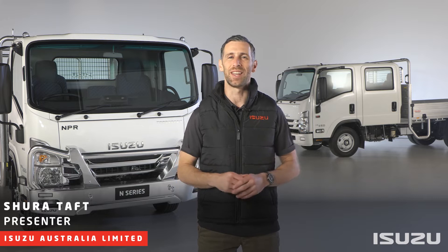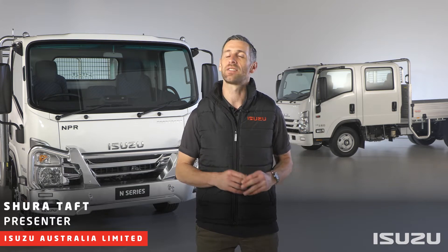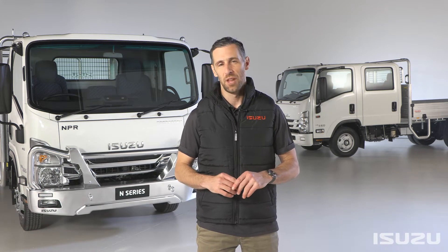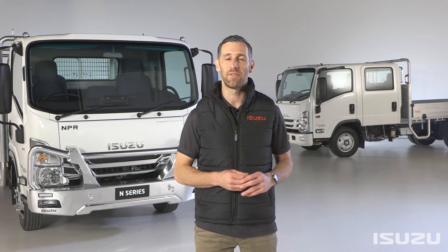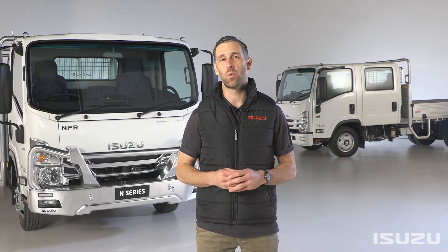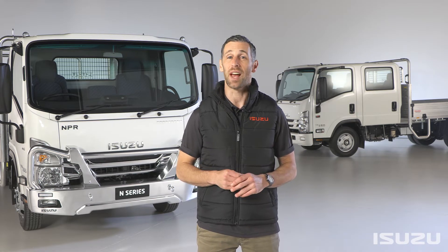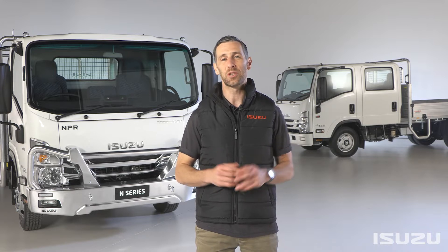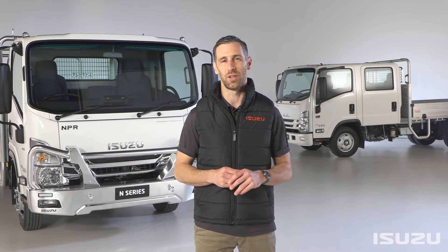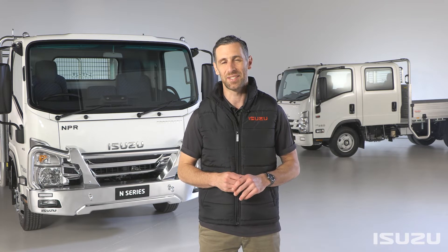Hello and welcome to the final video in our broader series looking at the key features and highlights of the Isuzu N-Series range of light trucks. Throughout the series, we've taken you through model types and GVM variations to the key safety updates, driver comfort features and everything in between. In this final chapter, we're going to unpack the Isuzu Trucks after-sales suite and other support programs designed to enhance your driving experience long after your initial purchase is made. Let's get started.